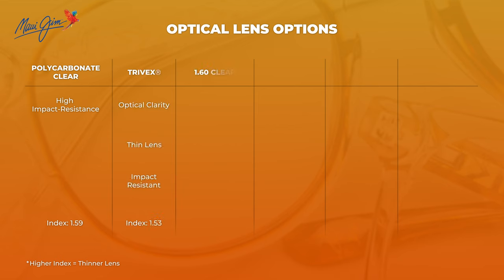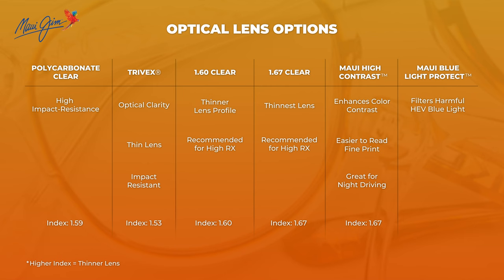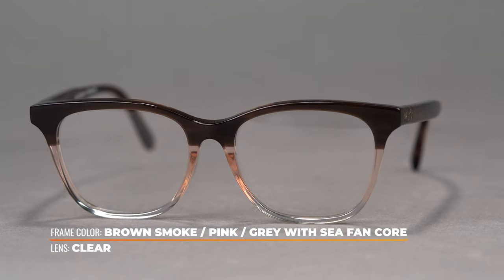You can do a Maui Blue Protect blue light filter lens to help filter out that harmful blue light that emits off of computer screens, mobile devices, and televisions. You can go with the Maui Jim high contrast lens option — great for low light settings if you find yourself reading menus or pages where you could use a little extra contrast for those letters to pop off the page.